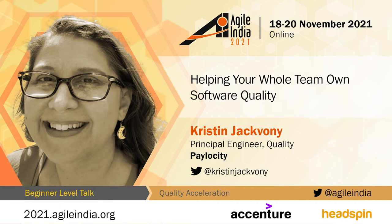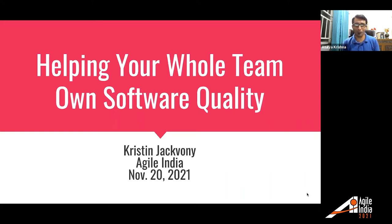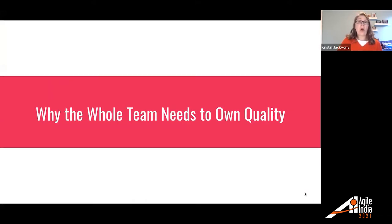Thank you everyone for joining in. Today, Christine Jack Boni is with us, who is going to talk about helping your whole team own software quality. So let us start with why the whole team needs to own quality.